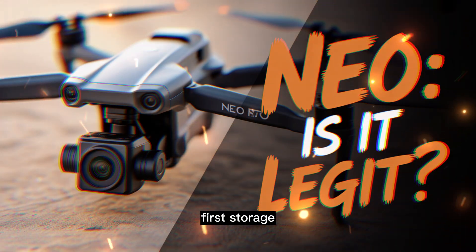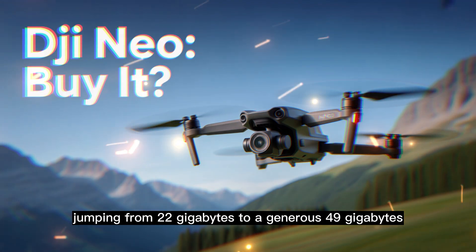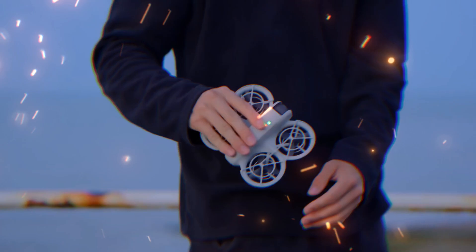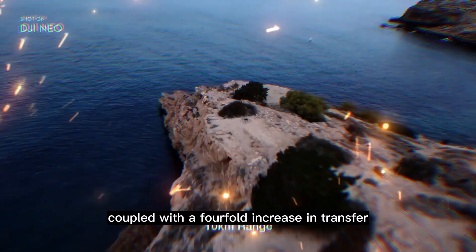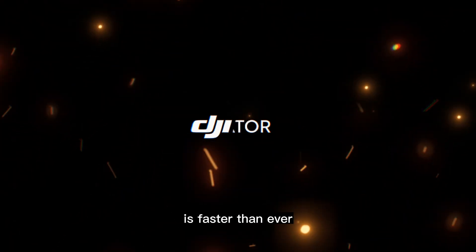First, storage. The internal storage has been more than doubled, jumping from 22GB to a generous 49GB. That's a huge amount of 4K footage saved directly on the drone. Coupled with a four-fold increase in transfer speed to your phone, getting your content to social media is faster than ever.